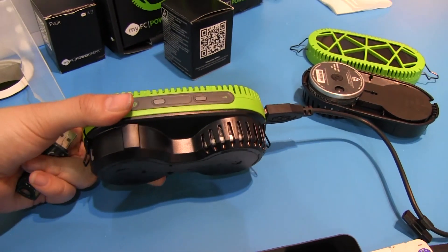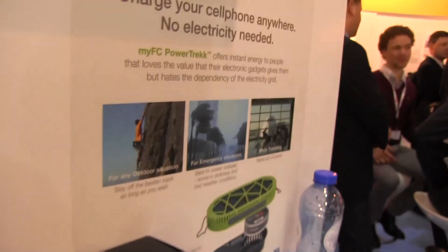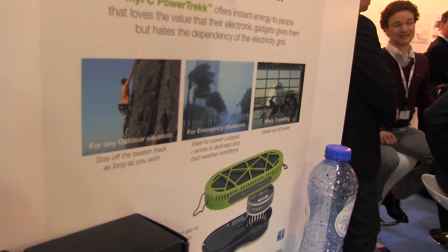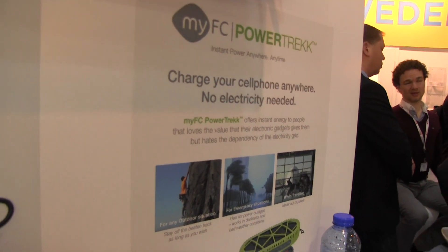This is really ideal for if you are going to go on some sort of long hiking expedition, climbing a mountain, maybe emergencies, or if you're a traveler. So it's going to be a really interesting use case scenario.